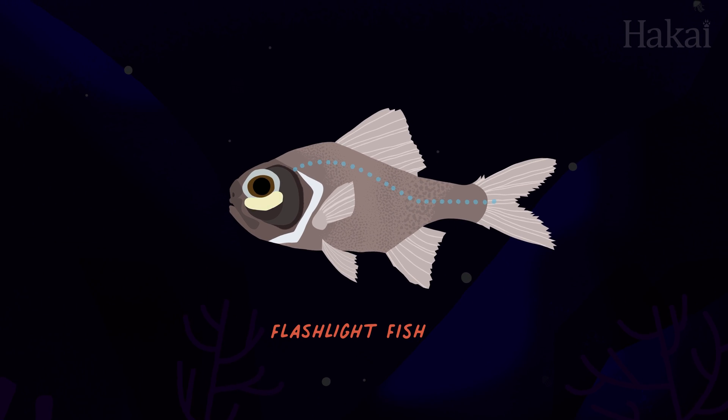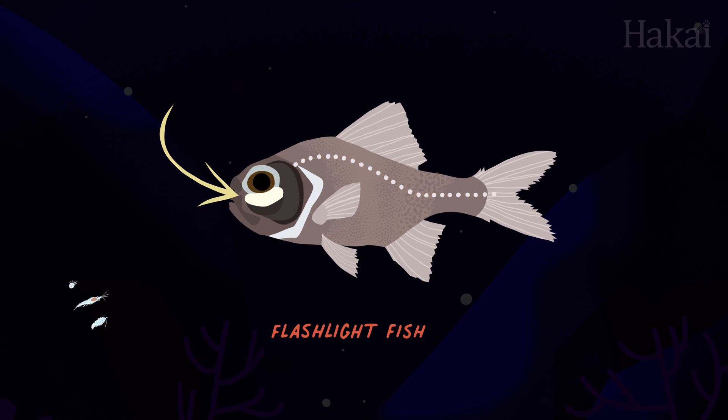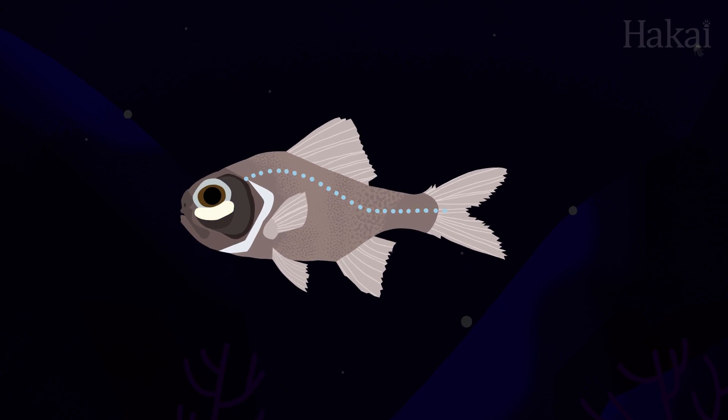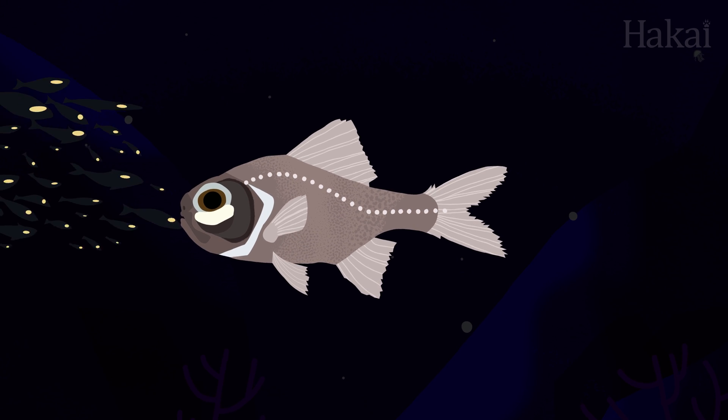Then there's this flashlight fish that uses bioluminescence in a pouch under its eye for all of the above — to attract prey, evade predators, and even to communicate with other flashlight fish.